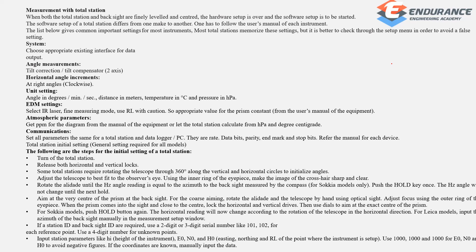Hardware data output settings include angle measurement, tilt, horizontal angle increments, and unit settings. For EDM, settings include IR laser measuring mode and RL with caution.